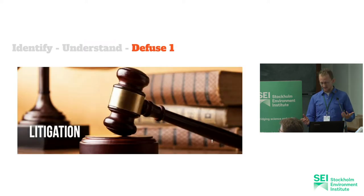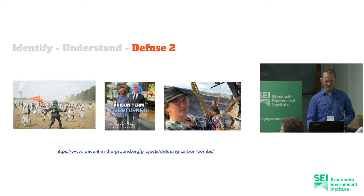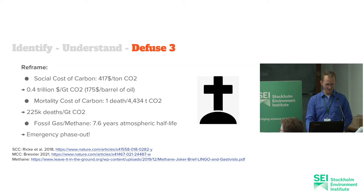To defuse them, there's litigation — there was a panel just now on that. There is civil disobedience. And there's also reframing. It's about talking about the social cost of carbon, the climate deaths and climate damages that are associated. For such huge projects, we're talking about really huge numbers. The mortality cost of carbon that has been quantified means that every single project on that list would kill more people than the war in Ukraine.